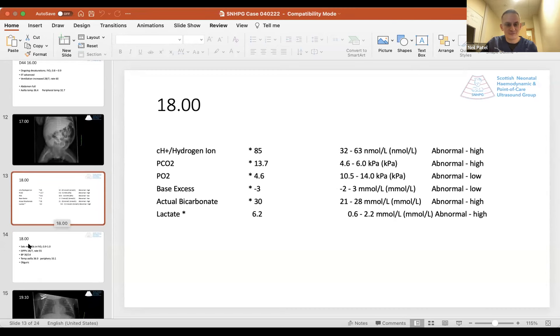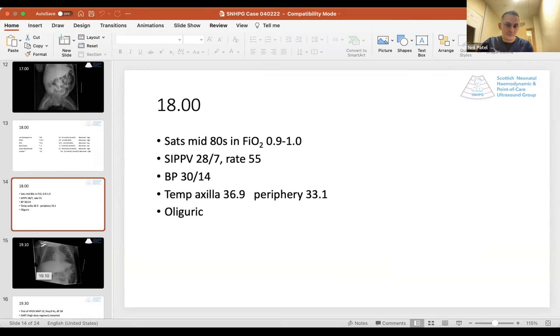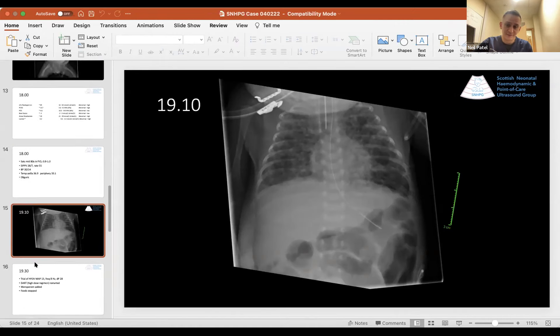Saturations were in the mid 80s on maximum inspired oxygen. Blood pressure was dropping — systolic in the 30s, diastolic in the low teens — with that ongoing core-peripheral temperature gap and end organ dysfunction with oliguria. We got another x-ray, still concerned as to why this patient was having worsening acidosis. It ruled out major lung changes — back to evolving chronic lung disease — but the focal changes seen earlier in the day had improved after suction and lavage.